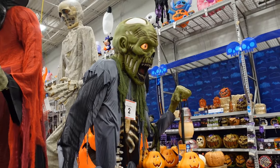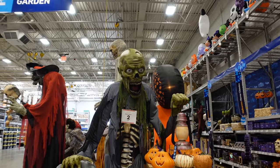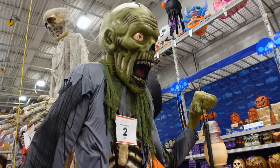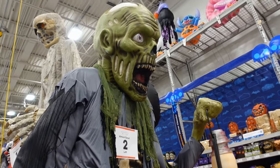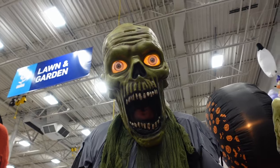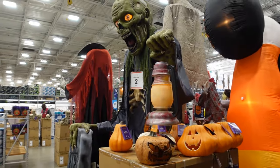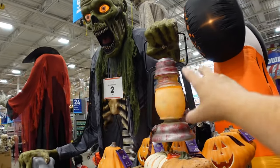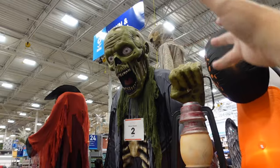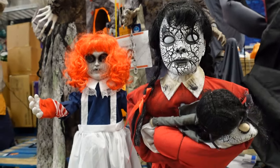This big zombie ghoul looking thing here is $598. He has a tombstone right there — RIP, rest in peace. There's only two left here at this store, but he is huge. He's motion-centered, so let's step in front of him. He's carrying a lamp — when you walk by him, it'll trigger the motion sensor, the lamp will turn on, his eyes will light up, and he kind of makes growling noises.